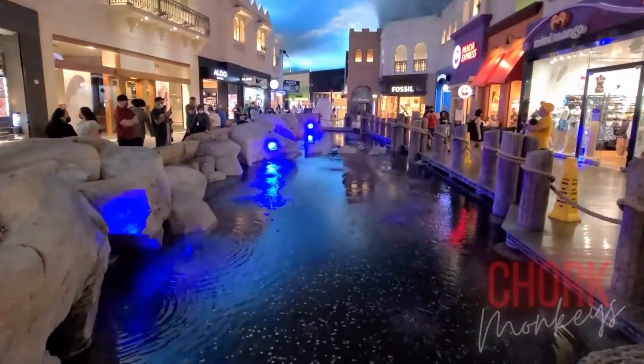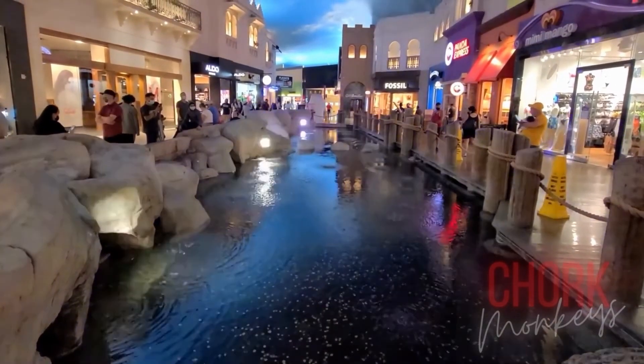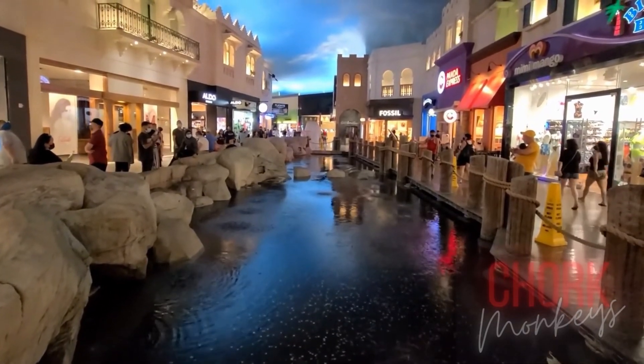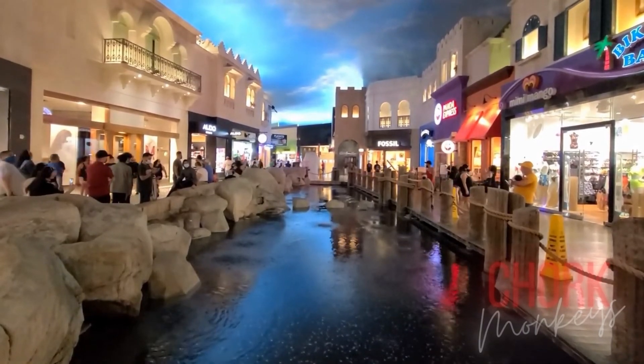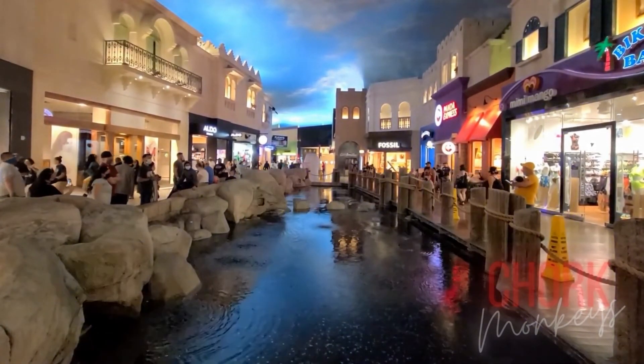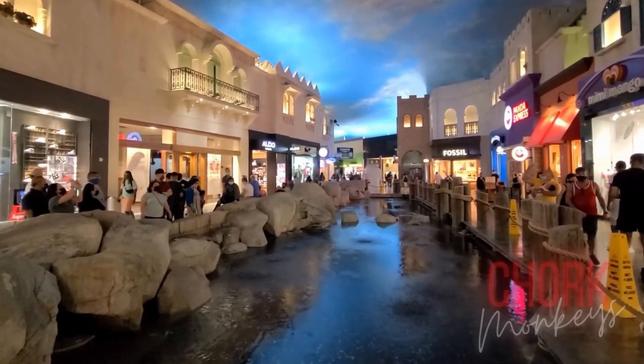Experience a desert miracle with the Indoor Rainstorm Show at Miracle Mile Shops. Taking place from 11 a.m. to 11 p.m. daily, the storm is concentrated to a water feature where fog billows and changes colors before the rain comes down and thunder crashes.